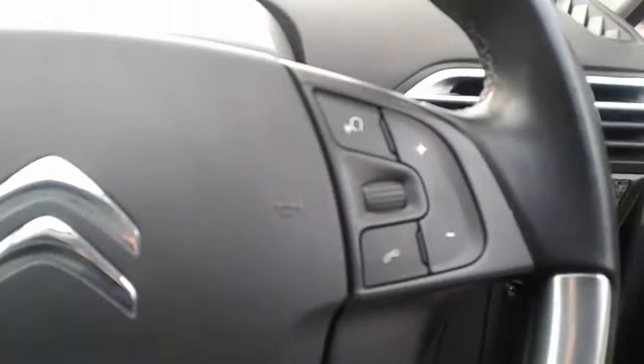There's a stop-start button in here. We've got steering wheel controls for radio, telephone, cruise control and speed limiter.